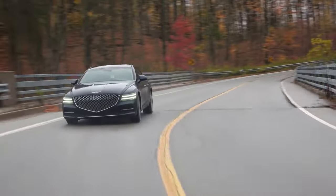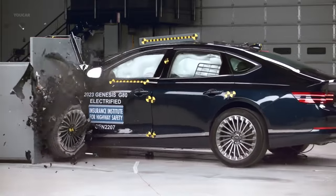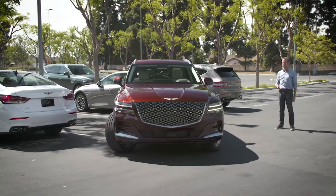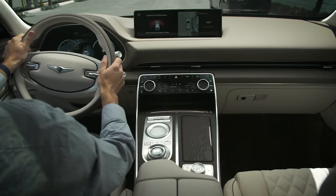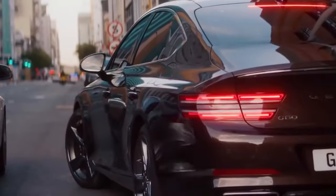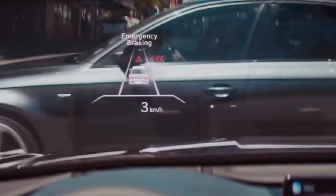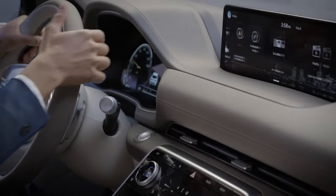The Genesis G80 doesn't just wow with looks and power — it also takes safety seriously. Bagging the prestigious 2022 Top Safety Pick Plus from the IIHS, the G80 has proved its mettle in safety. Its standout feature? Smart Park — you squeeze your car into tight parking spots without even being inside the car. It's packed with top-notch safety features: automated emergency brakes, adaptive cruise control designed to adjust your speed and keep you safe on highways, and blind spot monitoring to alert you to lurking dangers you might not see. Safety is the real luxury with the G80, and it delivers in style.